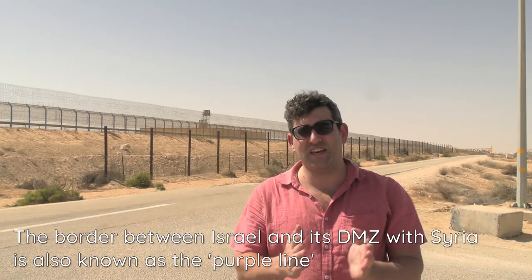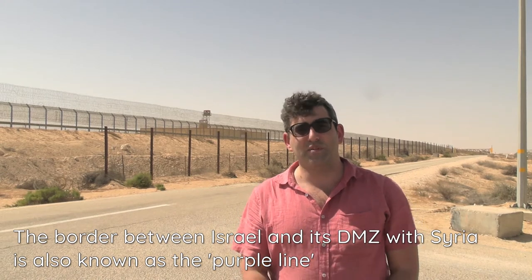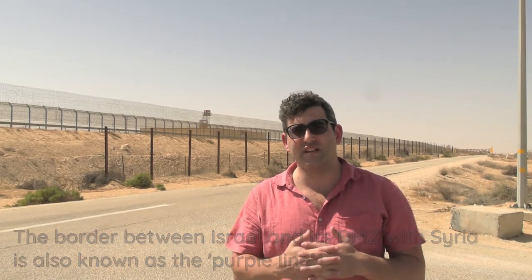Hey guys, welcome back to my YouTube channel. This is Daniel Rosal here. Those who subscribe to this channel might know I'm a little bit fascinated with borders. I've been to various points along Israel's northern border with Lebanon — that's the Blue Line — as well as Israel's border with Syria. But this is actually my first time at the Israel-Egypt border.